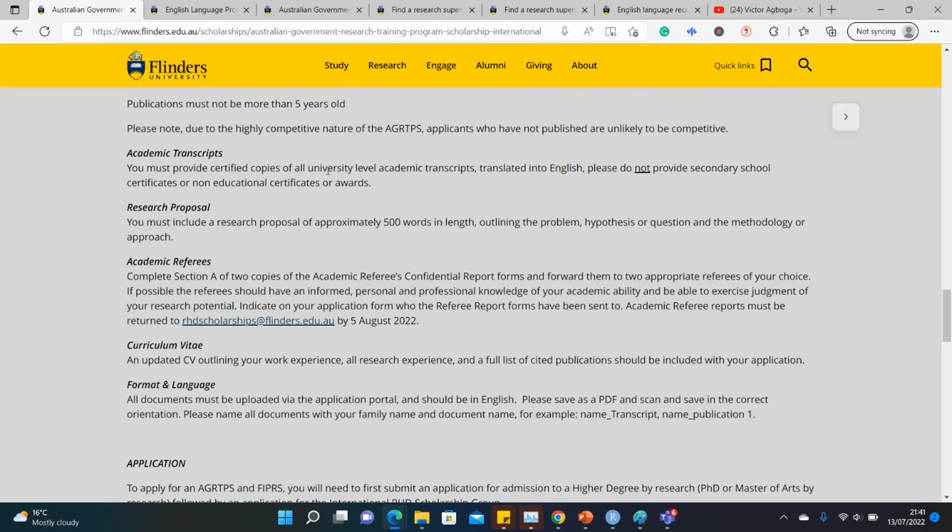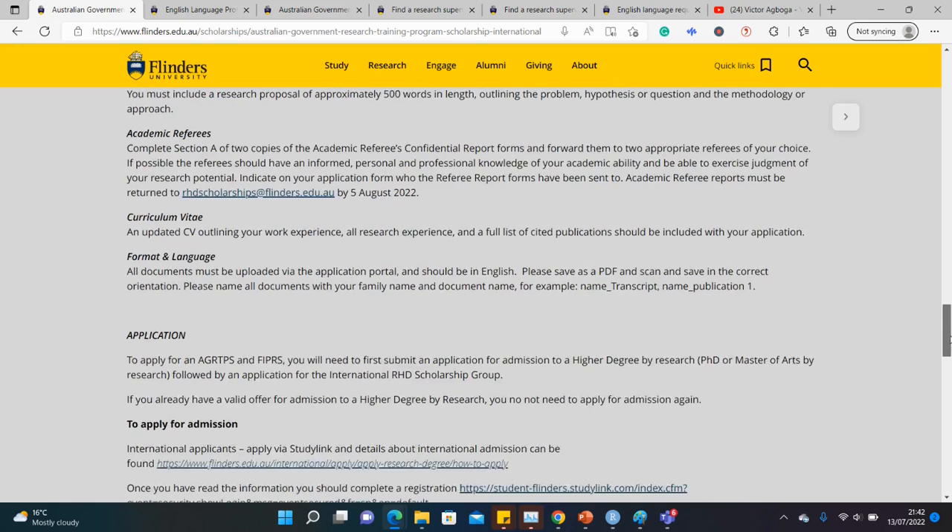Academic transcripts are required, of course, to show that you've completed your bachelor's degree and passed your exams. A research proposal is also required — a very short one, just 500 words — outlining the problem, the hypothesis or research question, and the methodology. You'll also need reference letters and a CV. Keep an eye on the deadline: it is August 5th. If you're watching this on July 14th when it comes out, you have less than three weeks to do all this.